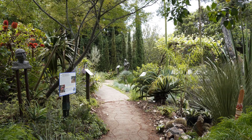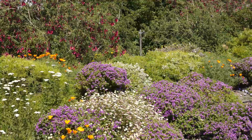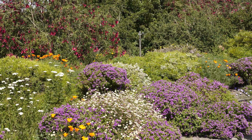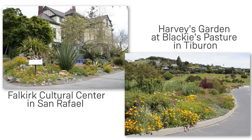We also have demonstration gardens where you can check out dozens of plants firsthand that are beautiful, colorful, and suitable for our marine microclimates. Visit us at the Falkirk Cultural Center in San Rafael and at Harvey's Garden at Blackie's Pasture in Tiburon. Thanks for joining me, and congratulations on taking the first step towards creating a gorgeous, thriving, fire-smart landscape. Happy gardening!